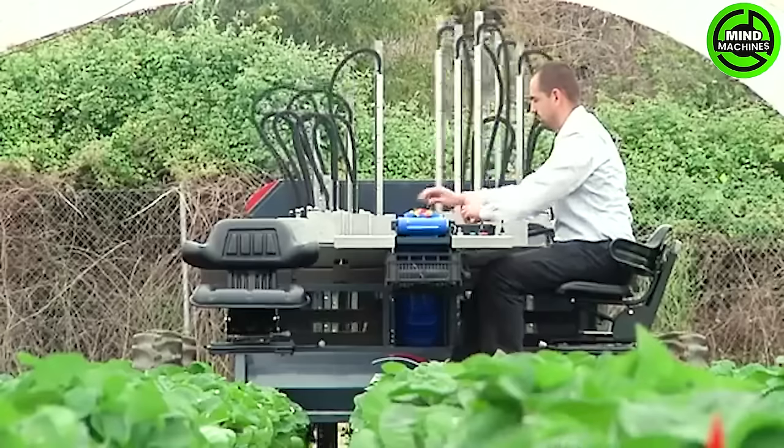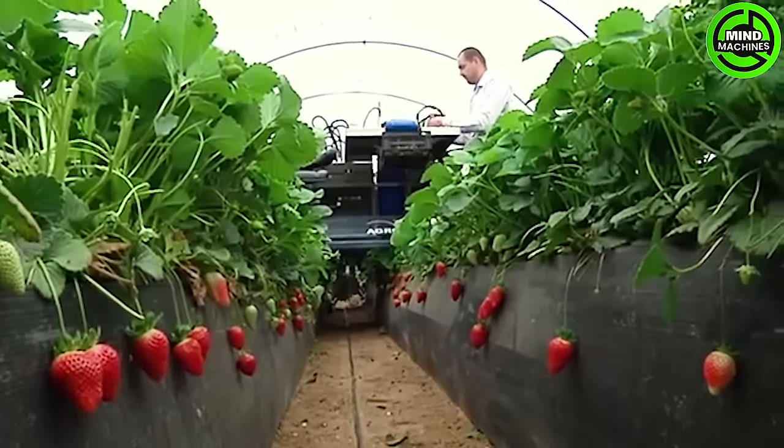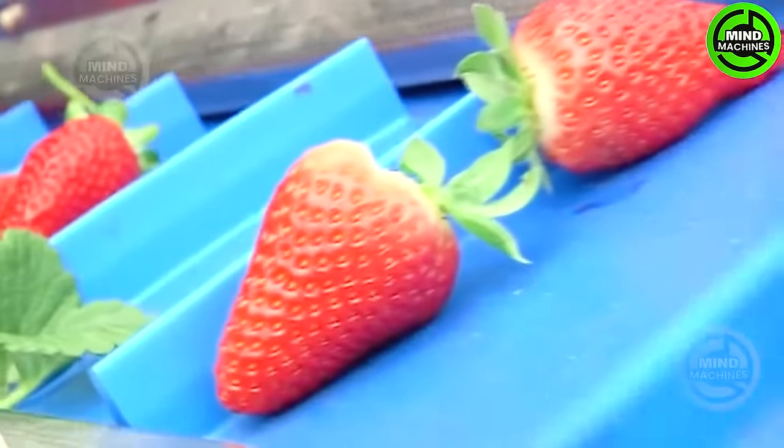The Agrobot strawberry harvester employs advanced technology, including computer vision and robotic arms, to selectively pluck ripe strawberries while avoiding the unripe ones. This provides a precise and efficient solution tailored for modern strawberry farming.